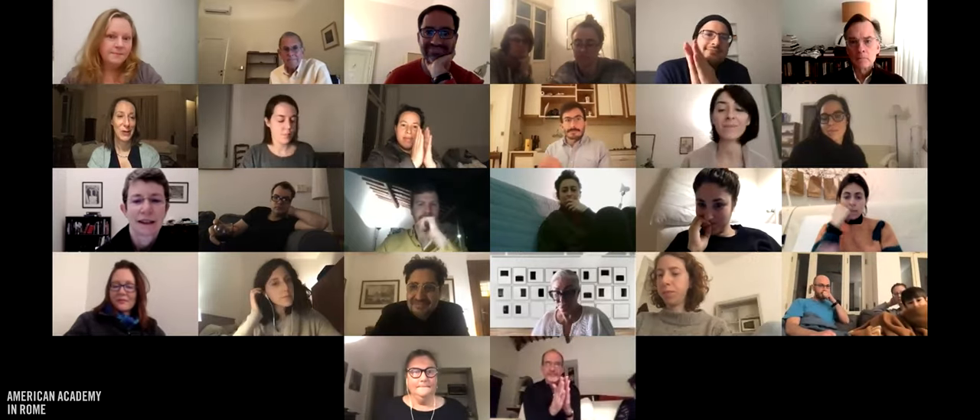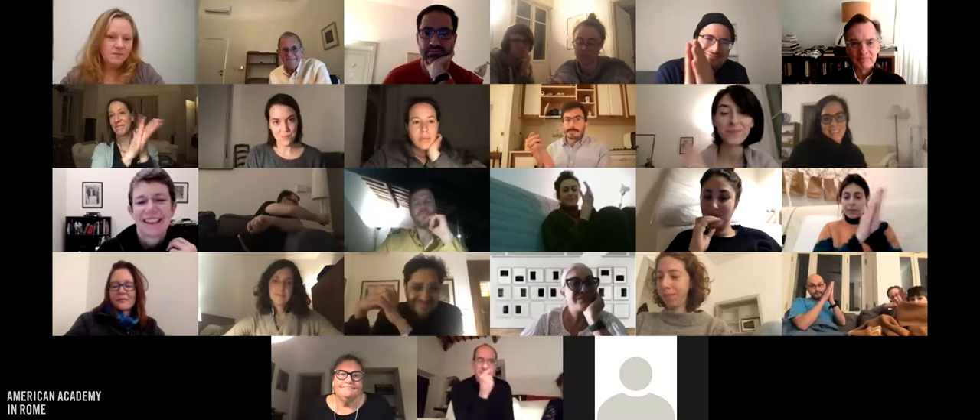Thank you, Jean. That was really fascinating. Thanks to everyone for their great questions, and thanks to Suzanne Diehl Booth for being here and joining us too. Good night, everyone. Thank you. Take care.